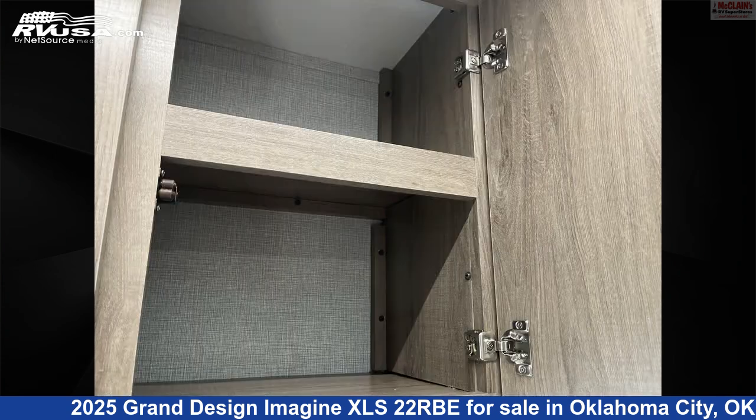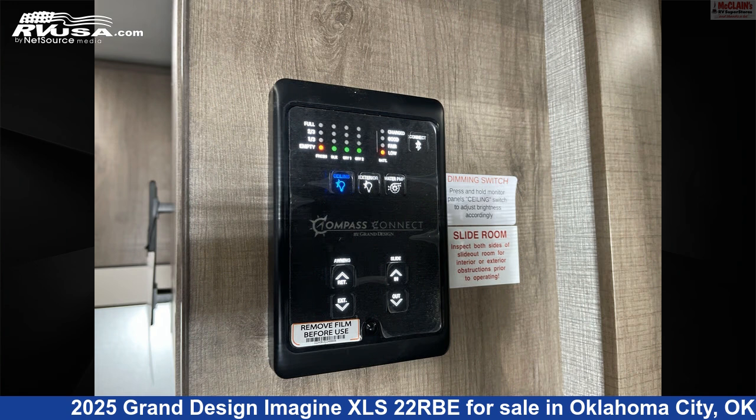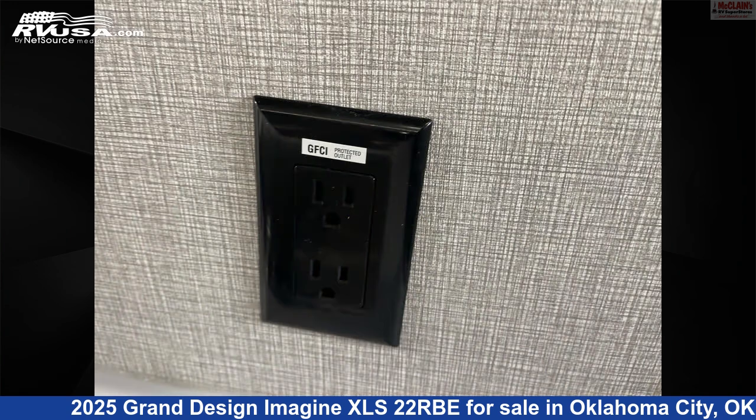The floor plan layout of this travel trailer features a front bedroom, mid kitchen, and rear bath. The unloaded weight of this 2025 Grand Design Imagine XLS 22 RBE is 5,125 pounds.